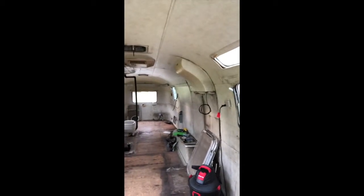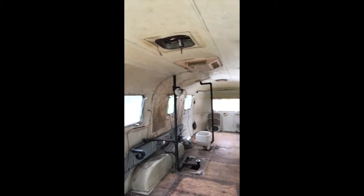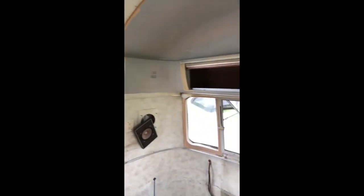Still need to get the furnace out, the toilet out, water heater — things of that nature — and the interior panels will come out after that. Going to pull them all out, re-insulate, and prep them for paint, do some rewiring, things like that. Re-insulate — obviously I already said that. That's where we're at.